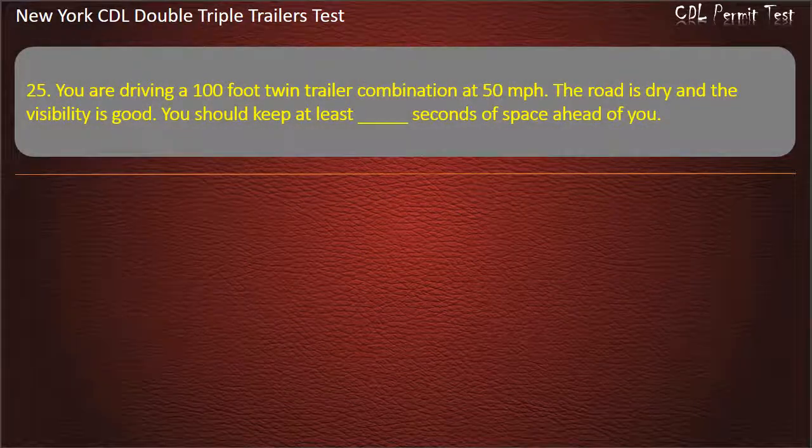Question 25: You are driving a 100-foot twin trailer combination at 50 miles per hour. The road is dry and the visibility is good. You should keep at least how many seconds of space ahead of you? Options: 11, 9, 10. Answer: 11.